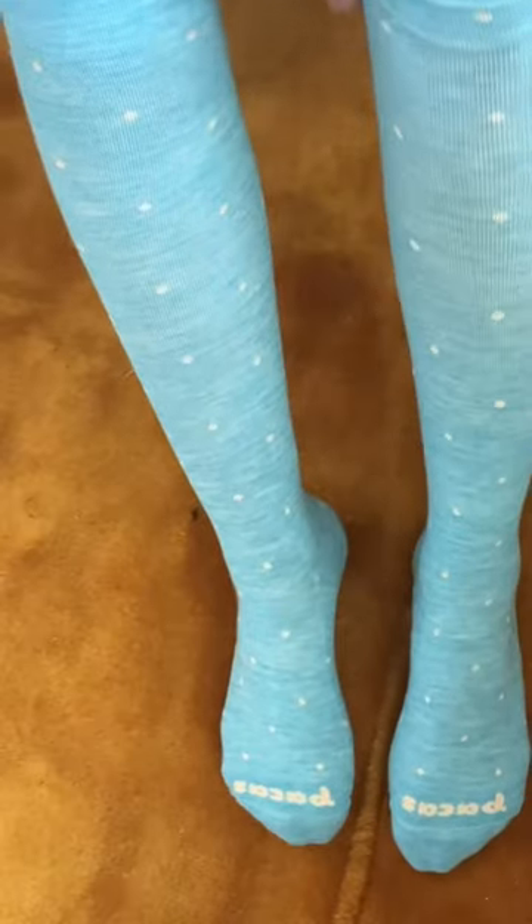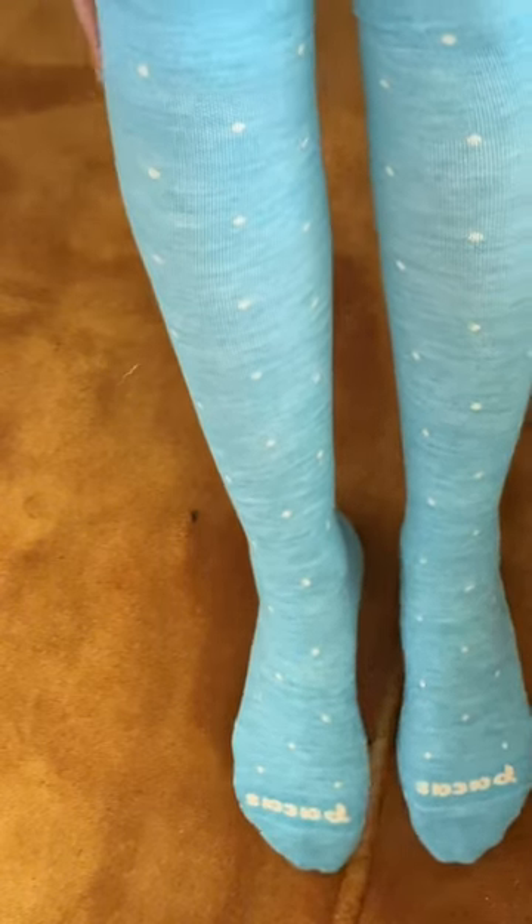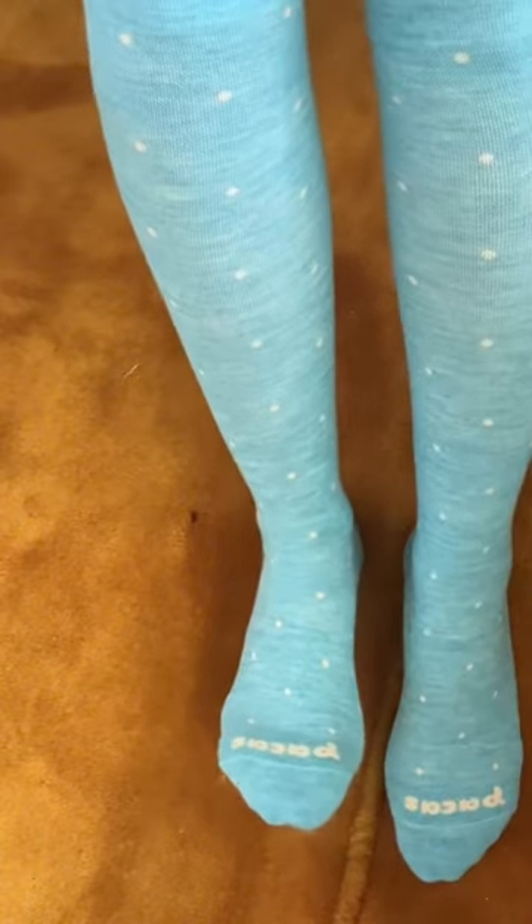Hypoallergenic. Thermo-regulating. Literally, they check all the boxes as an essential pair of travel socks, especially if you're going to be on long flights or you're going to be active on your vacation. Check them out.